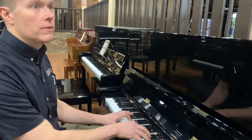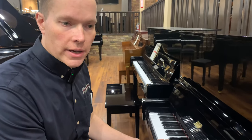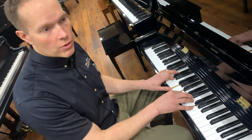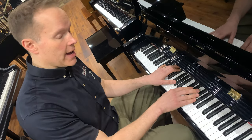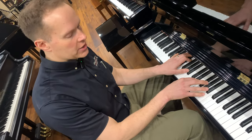It's got a really nice tone. Maybe slightly on the bright side, but nowhere near what people would call tinny. It's bright, but pleasingly bright, I would say. Good projection.